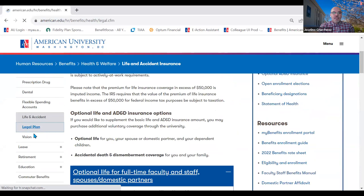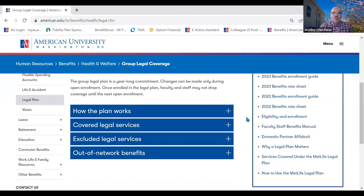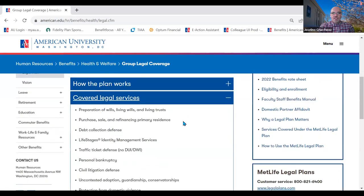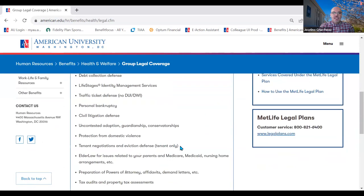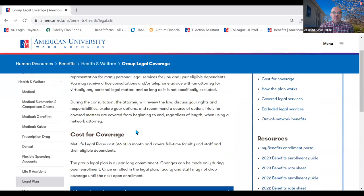We also offer a prepaid legal plan that covers legal expenses — for example, preparing a will, a living trust, reviewing mortgage documents, or settlement documents when purchasing a house. There's a long list of services that the prepaid legal services with MetLife Legal Plans can help with. With MetLife Legal Plans, you can enroll either at new hire when you're first hired, or during open enrollment each year, which we generally hold during the fall.